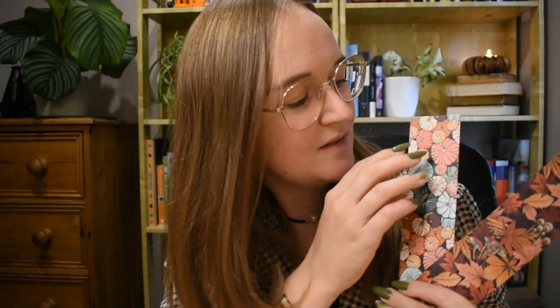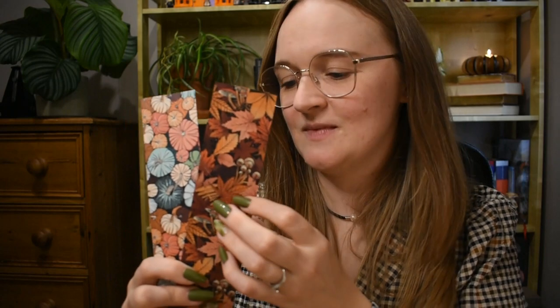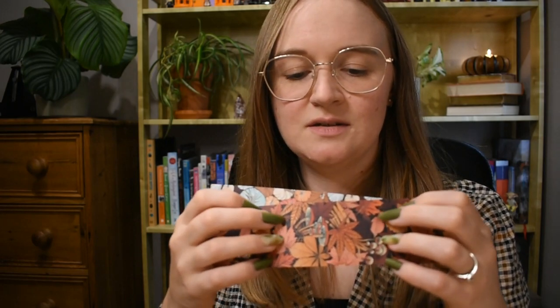The first bookmarks I'm going to show you are these two — they do come as a set. The first is these cute little pumpkins, with all kinds of different pumpkins in blues, pinks, beige, and purple. And then secondly, we have these leaves — crunchy autumn brown leaves and mushrooms. A classic fall staple. It's quite a fairly thick card, and these ones are quite a bit bigger, so you might want to use them with a hardback book so they don't stick out too far.